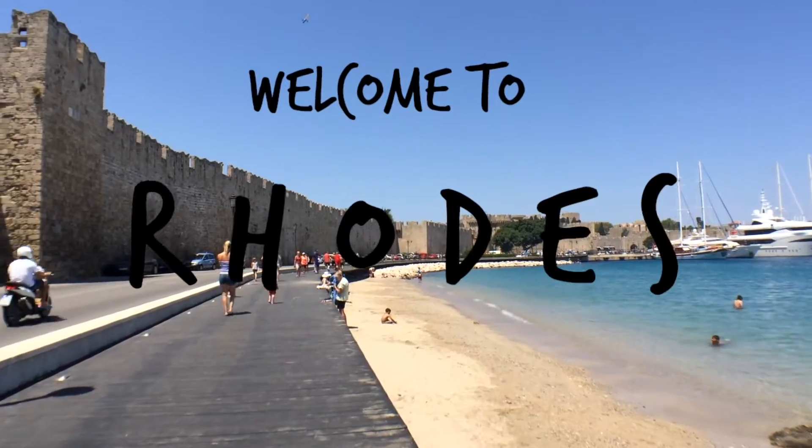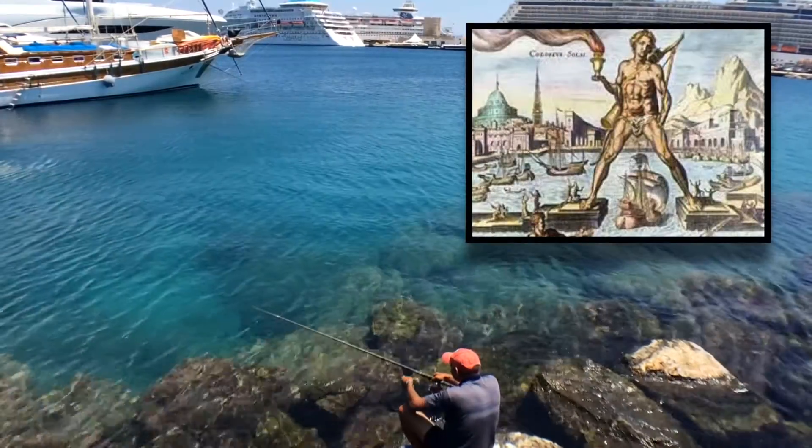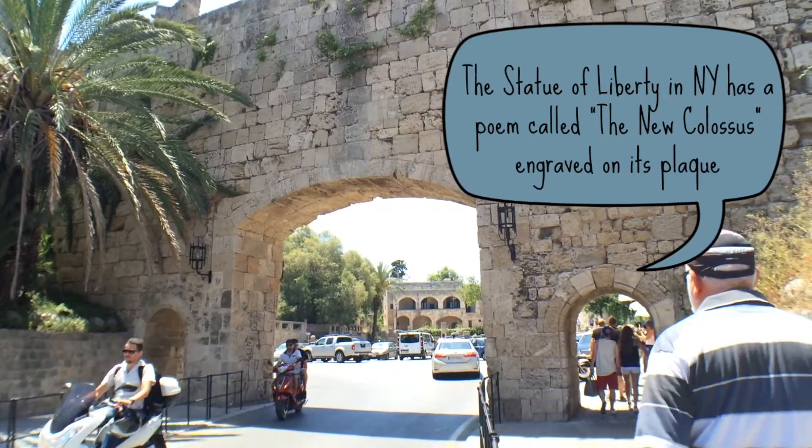Welcome to Rhodes, home to one of the seven wonders of the world. The Colossus fell down many, many years ago, so no one actually knows what it looks like or where it was exactly located, but there are guesses.